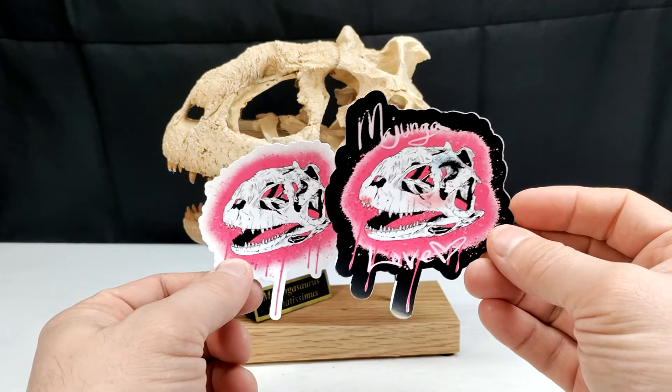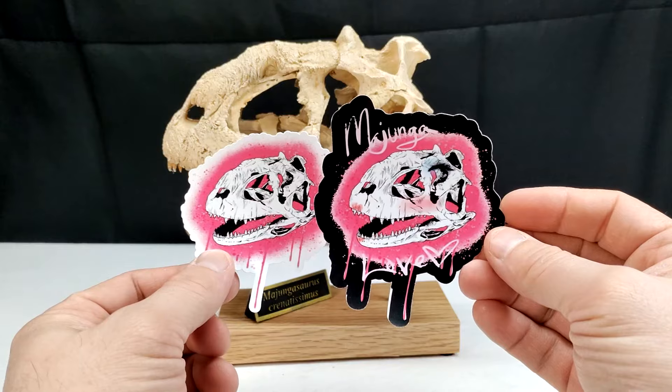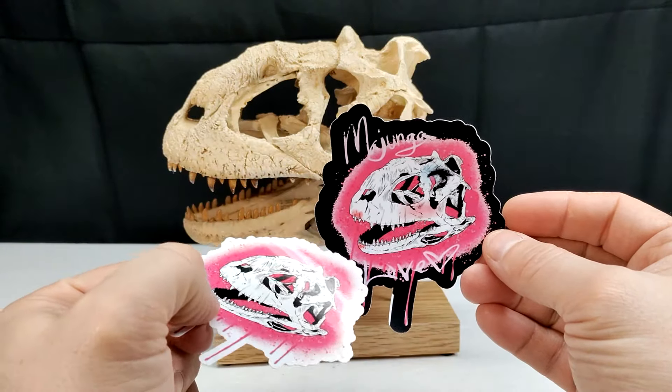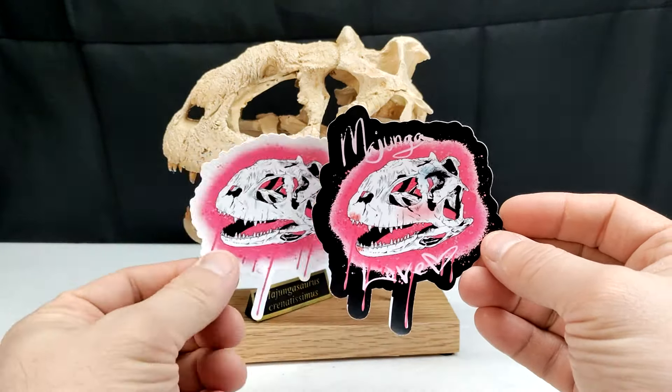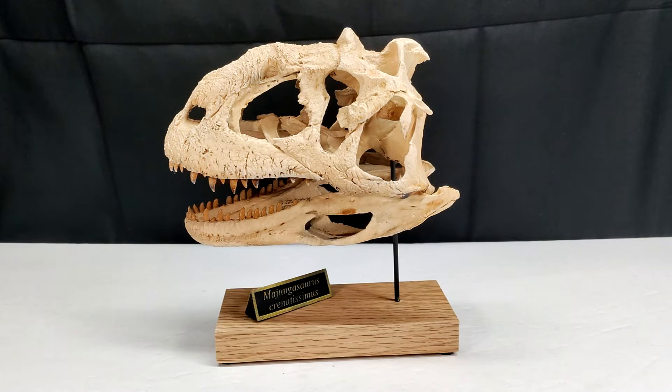Then we also have another sticker that is almost the same image, but with the pink we also have 'Majunga' at the top and 'Love' at the bottom. That is awesome, and these stickers would go so well with this as a display. The stickers are really cool, but of course the skull is out of this world, so let's jump straight to a closer look.